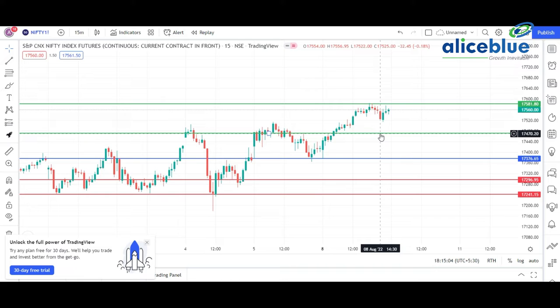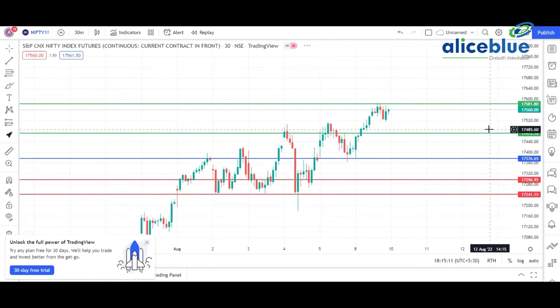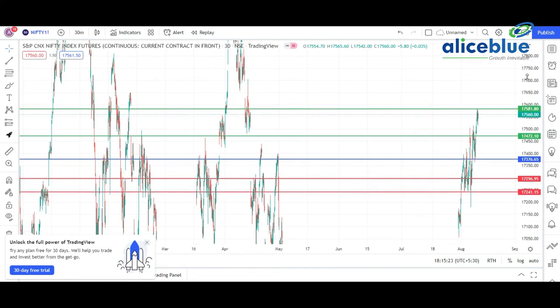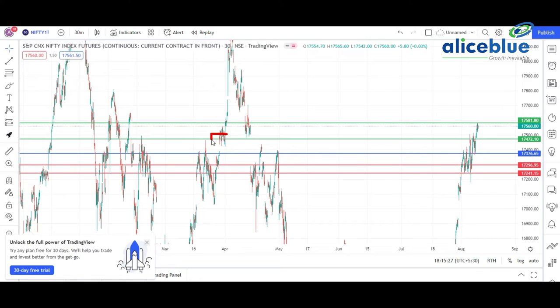Now, how and why we suggested this particular line as support and resistance — for this, we go to the 30-minute time frame and scrutinize the chart. The first resistance line I placed here because I see a kind of a range and a support-come-range at that level. That's the reason I placed R1 over here. The second R2 is here because this level became a resistance for the market. That's the reason I marked 17,580 as the second resistance for the market.